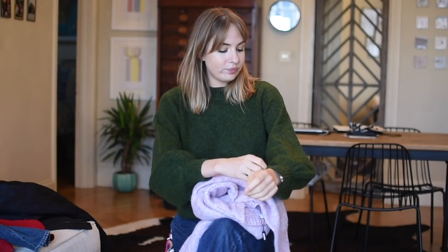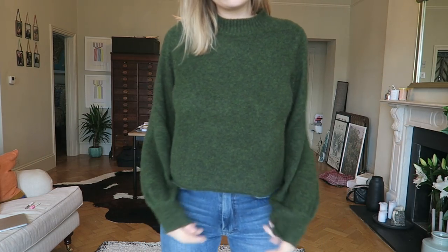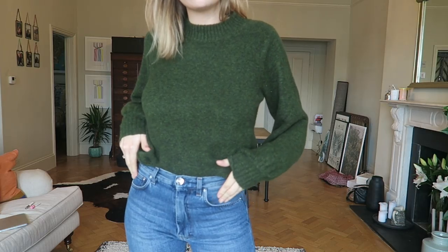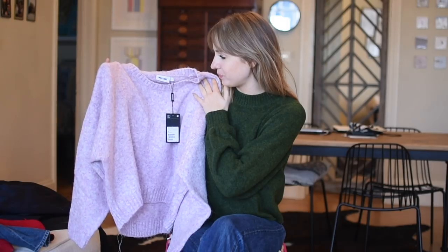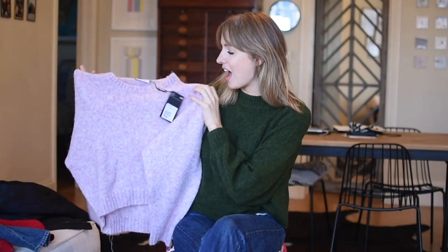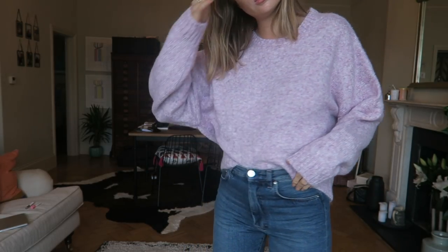First of all I got this green one. I think this one and this pink one are around £45. I really like the shade of green — it's got really nice big sleeves. And then this light pinky-purpley — maybe lilac — one as well. They're kind of nice and cropped, just oversized and really good fitting.